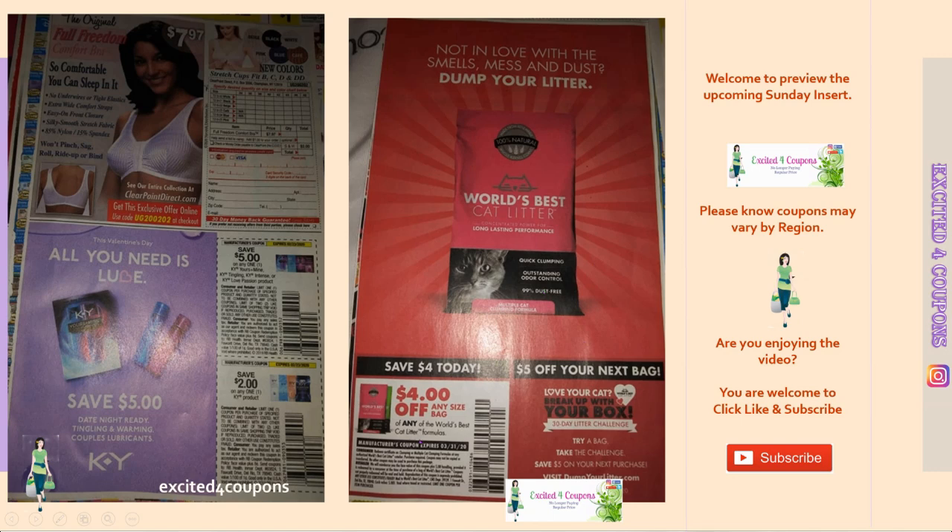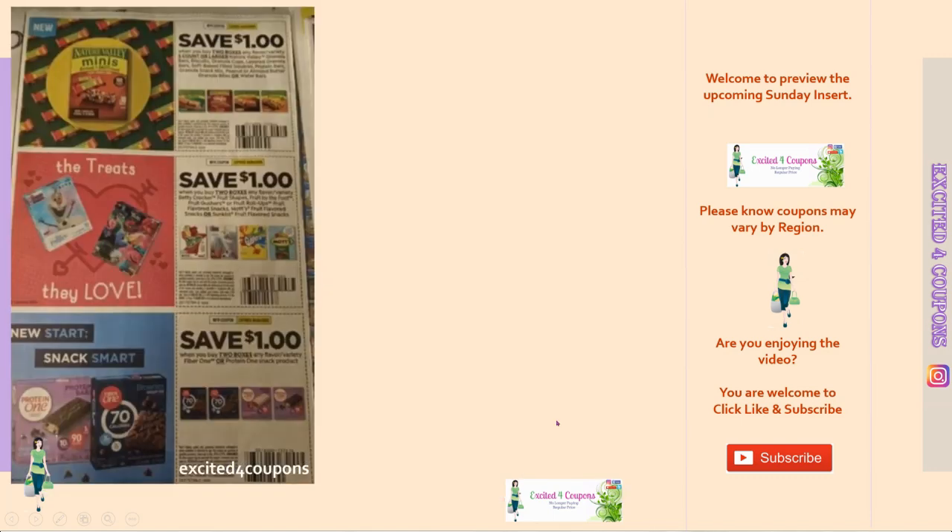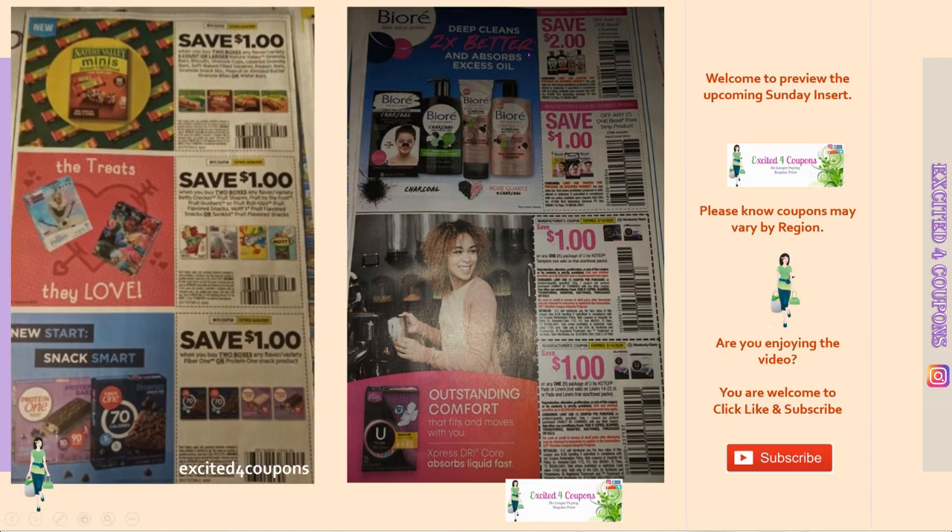This next page might be the last page: this is World's Best Cat Litter — four dollars off any size bag. High value coupon, I'm going to keep my eyes on this one. Then we have food items — Nature Valley, deducting a dollar off two, and there are different products shown in the picture. Underneath, the last coupon on this sheet is one dollar off two boxes of any flavor Fiber One or Protein One snacks.